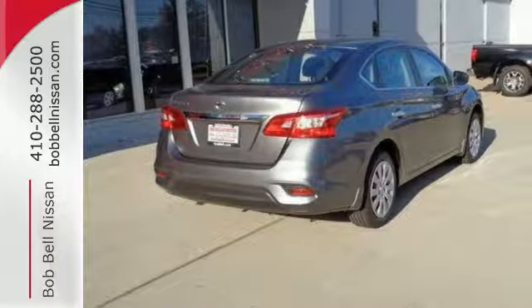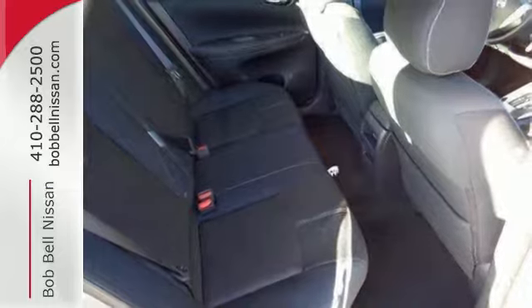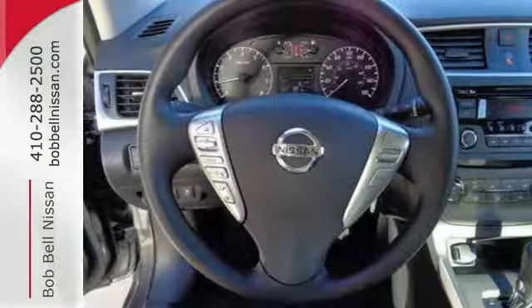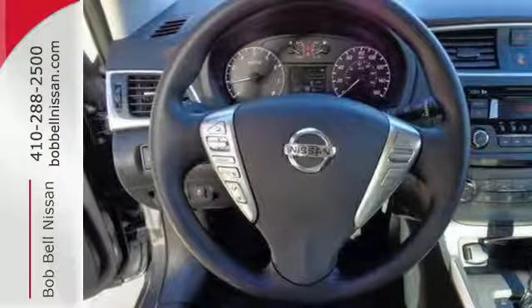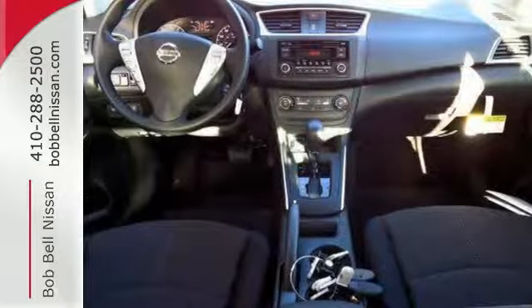You get flexible fun with 60-40 split fold-down rear seats, Bluetooth, auxiliary audio input, and USB port. Stay the course with vehicle dynamic control with traction control system and a fuel-efficient 1.8-liter engine. The ultimate payoff for those long hours.